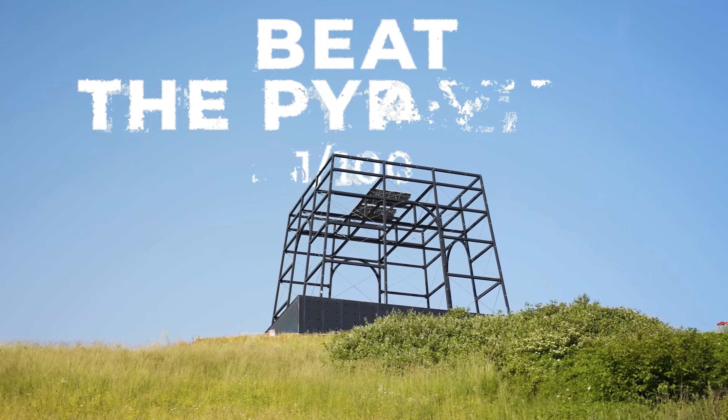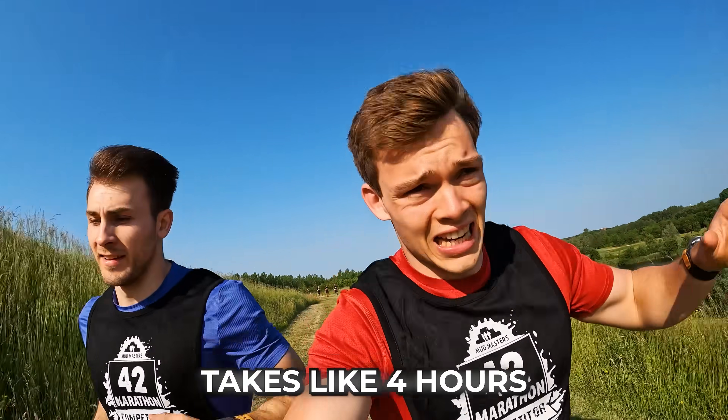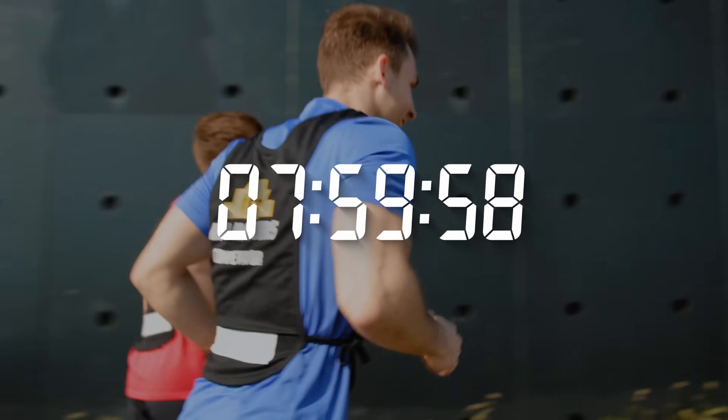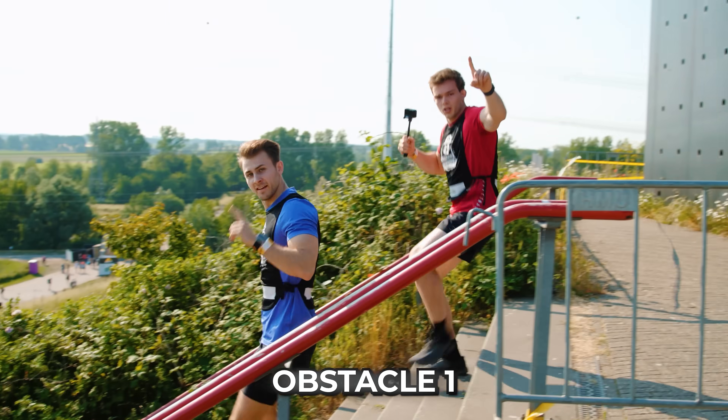I'm tired already. First obstacle: get to the top of the pyramid. A regular marathon takes you like four hours. This is probably going to take us six to seven hours. We will be stopped at eight hours. So besides actually finishing, we also need to finish in time. We beat the pyramid. Obstacle one done.